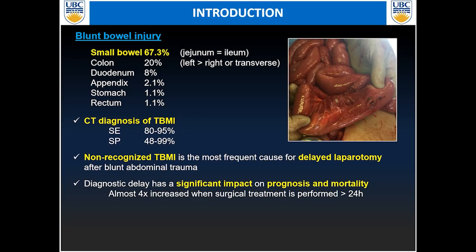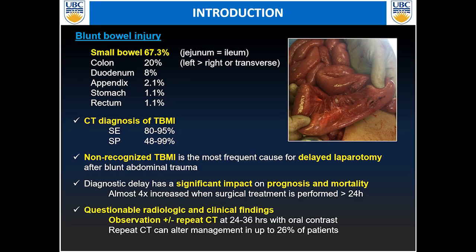The diagnostic delay has a significant impact on prognosis and mortality, especially if the diagnosis is delayed by more than 24 hours. Questionable radiologic or clinical findings should be closely observed and repeat CT should be recommended in 24 to 36 hours with oral contrast administration.